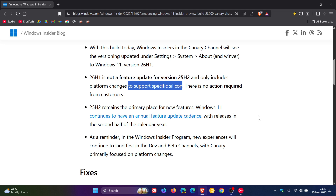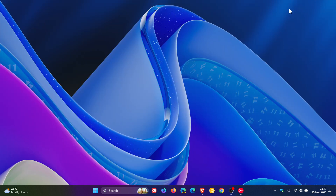Microsoft carries on to say that 25H2 remains the primary place for new features, and Windows 11 continues to have an annual feature update cadence with releases in the second half of the calendar year. So it seems that 26H1 is going to be rolling out the AR features for those Copilot+ PCs, and then everybody will get the 26H2 update rolling out in the latter half of next year.